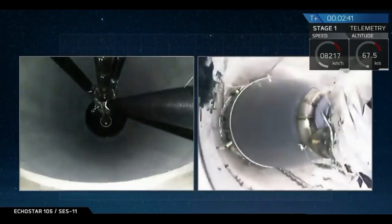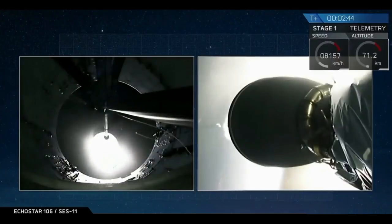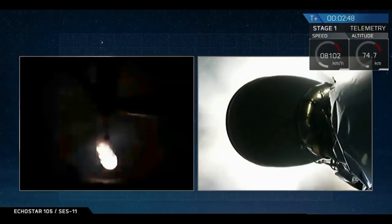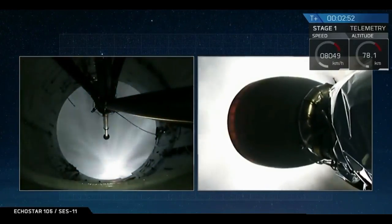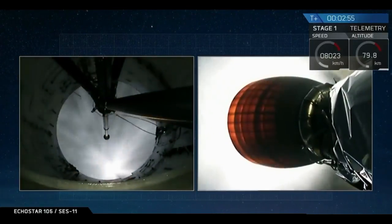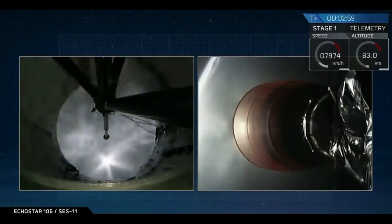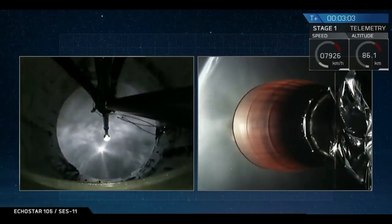We have MECO. Stage separation. You can hear the applause from Mission Control. It looks like we had a successful MECO — Main Engine Cutoff — successful stage separation, and a successful start of the Merlin vacuum engine on the second stage.